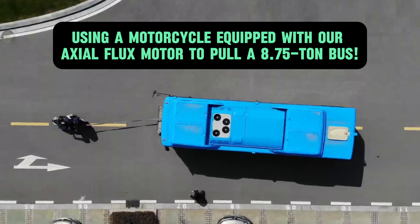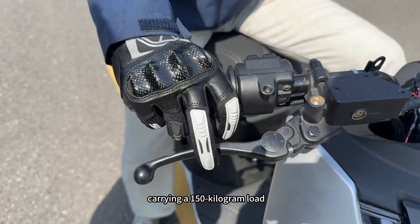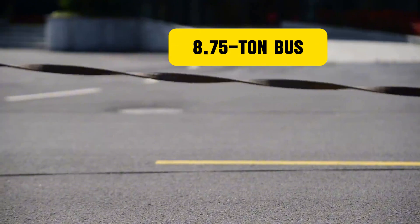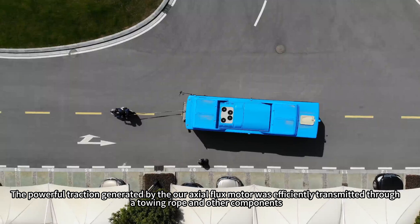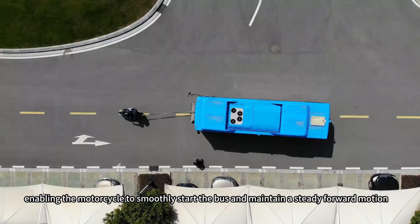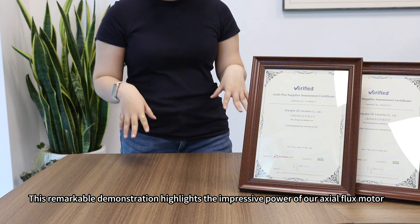We conducted a real-world test where an electric motorcycle carrying a 150-kilogram load effortlessly pulled a bus from a standstill — more than eight tons. The powerful traction generated by our exoflux motor was efficiently transmitted through a towing rope and other components, enabling the motorcycle to smoothly start forward and maintain steady motion. This remarkable demonstration highlights the impressive power of our exoflux motors.